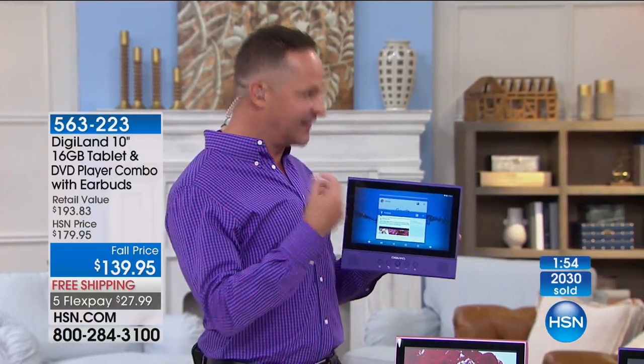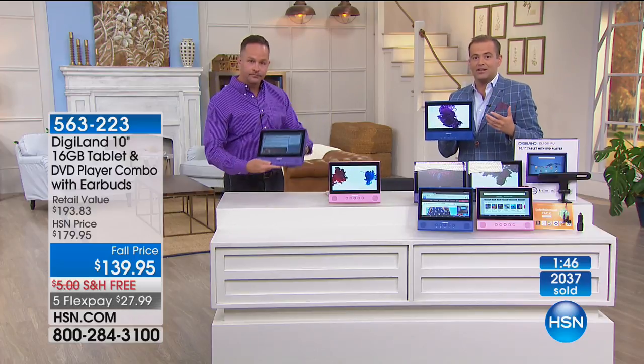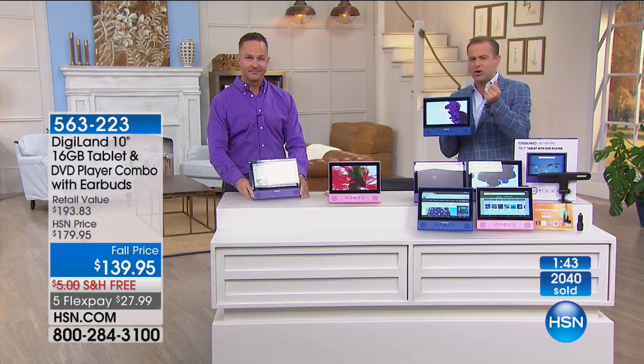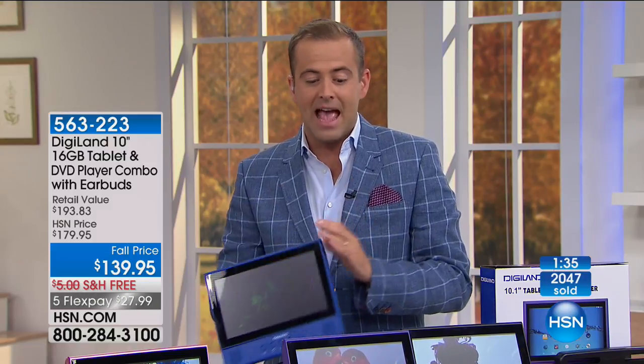It's one thing to have the convergence of a DVD player and an Android tablet. It's quite another for it to function this seamlessly. All of these demonstrations are live — everything you're seeing Aaron do is live before your very eyes. Nothing has been anything but responsive and fast. A very unique item. We have it on FlexPay. We're one of the only places in America where you can get this in these colors and on flex. The average price of a portable DVD player on HSN is $80 to $120, so we're in that realm, and it's going to be a state-of-the-art tablet also.